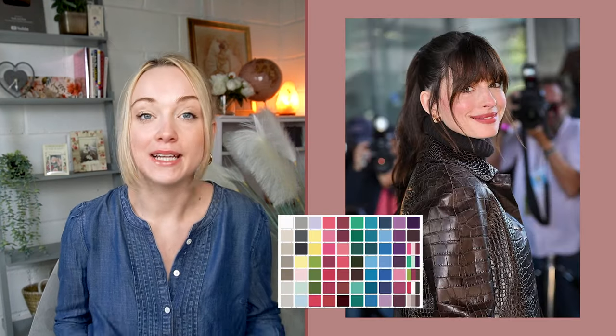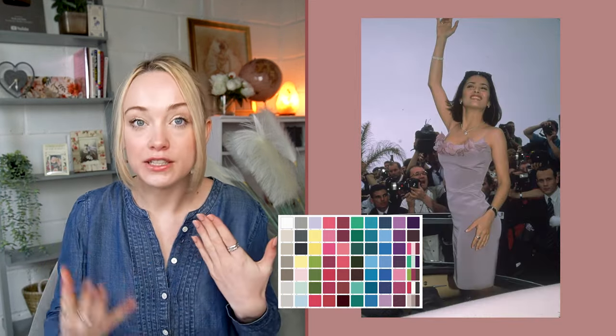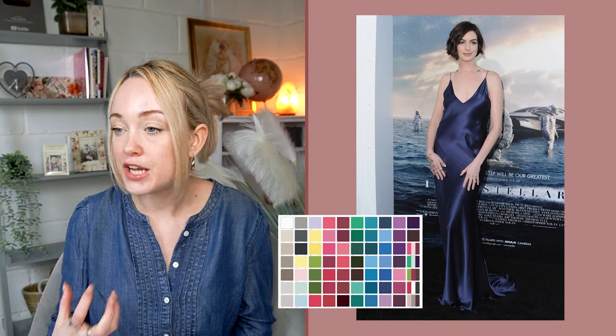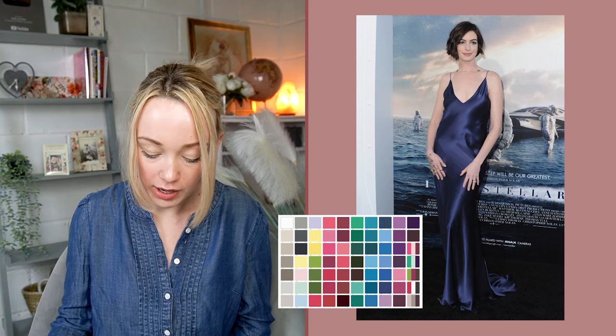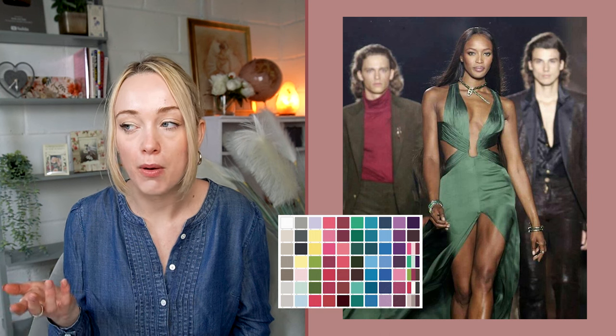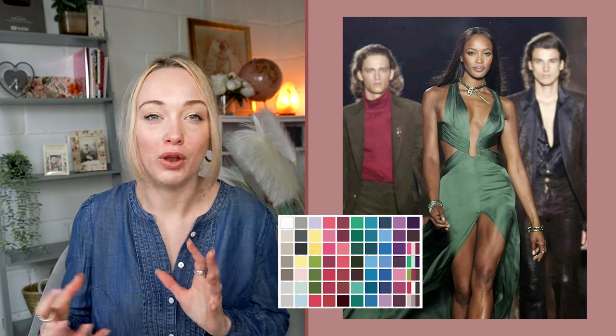Dark winters look amazing in black — like charcoal-y blacks. Anything smoky looks incredible on a dark winter. They can look incredible in white, and shades of grey and silver, especially darker silvers, look amazing. Rich navies and dark navies look incredible. If you opt for green as a neutral, more forest-y greens are going to work best.